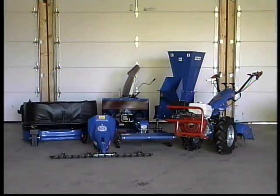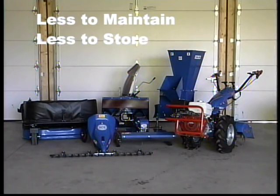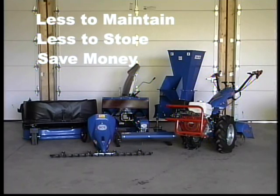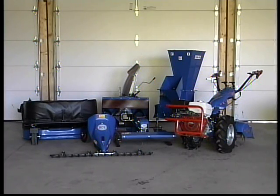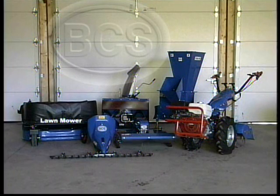And because you only purchase one tractor with attachments, you have less to maintain, less to store, and save money. The value of your investment, as expressed by cost per year, is even greater when you realize that BCS equipment is built to last a lifetime.